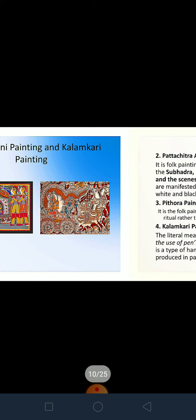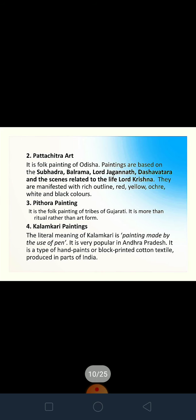On the left-hand side you can see Madhubani painting, and on the right-hand side is Kalamkari. Kalamkari means made by using a pen — 'kalam' means a pen. It is a popular art of Andhra Pradesh. We have all seen it in the present day — Kalamkari sarees, Kalamkari clothes.